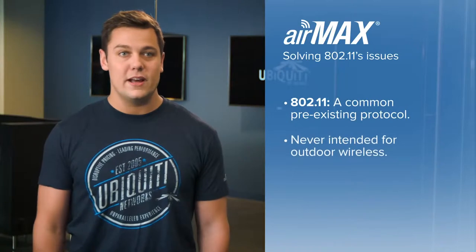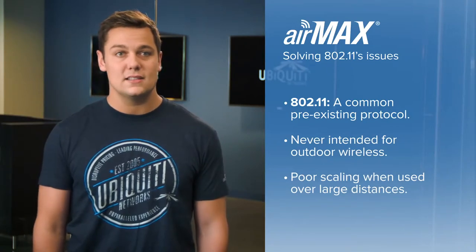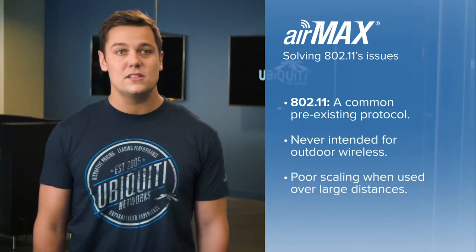AirMax is a revolutionary, purpose-driven protocol designed and developed from the ground up with one goal in mind: to provide the most scalable, highest performing wireless product available. Before AirMax, many operators relied on existing protocols, most commonly 802.11. The 802.11 protocols were designed to provide indoor wireless access to many different types of devices. These protocols were not intended for outdoor wireless, and when separating multiple devices by large distances, the protocol scales very poorly. AirMax was designed to solve these issues and provide the highest performance and scalability, allowing many more devices to be installed over a much wider area.